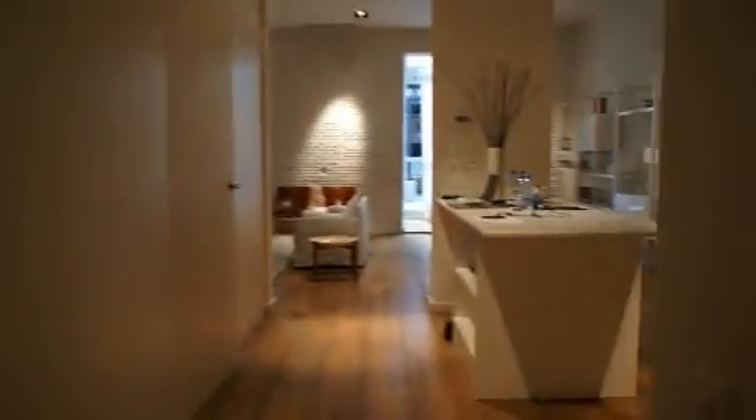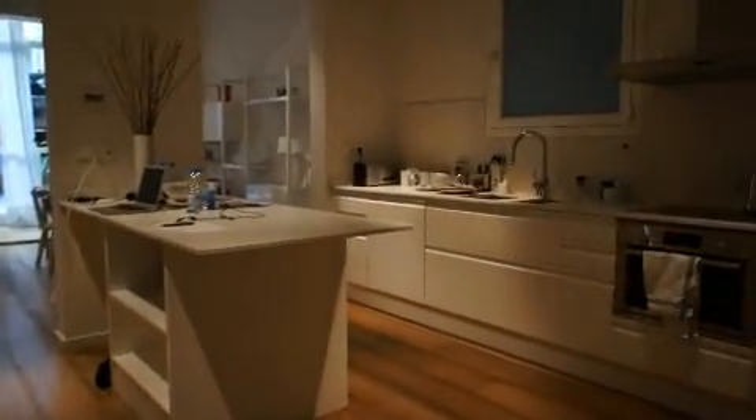This is a quick tour of our apartment here in Barcelona. This is the big entryway and around the corner into the kitchen.